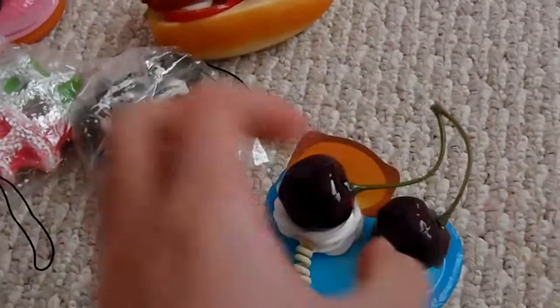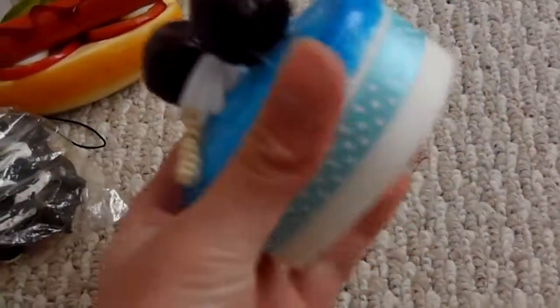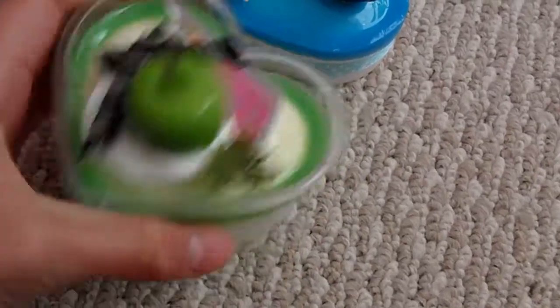And then I got this cake squishy and it's super squishy and it smells really good. Then I got this one and it's a cake squishy but it's in like a container and the inside is squishy.